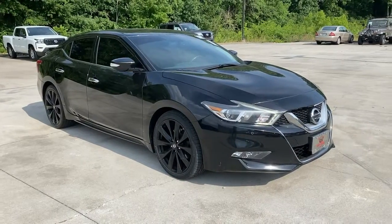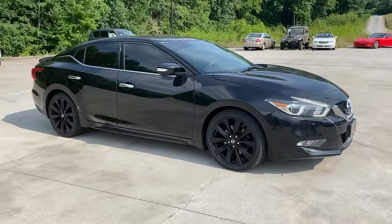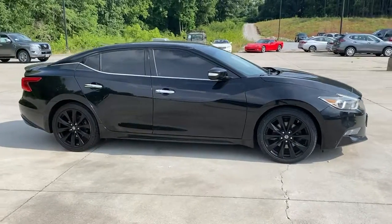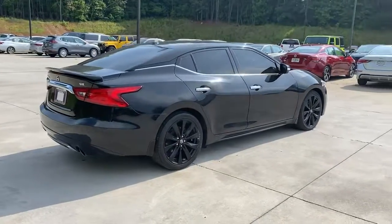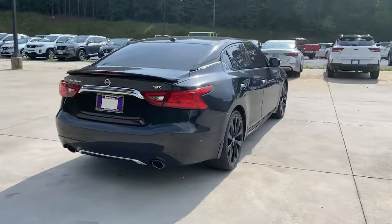Get into the 2017 Nissan Maxima. With less than 80,000 miles on the odometer, this vehicle provides excellent value. Enjoy the rush of driving pleasure that comes standard with this high-performing Maxima.